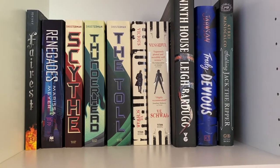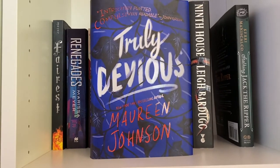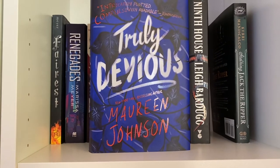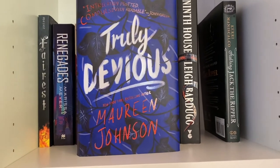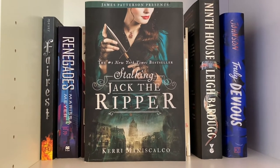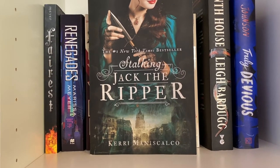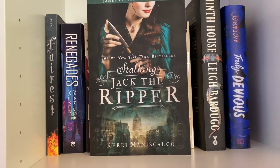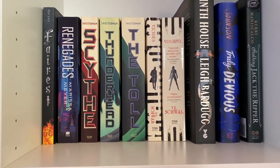Moving on to my mystery thrillers — I've got Truly Devious by Maureen Johnson, which I really enjoyed more than I thought I would. I haven't continued on with the series yet but I will get there. It's not too creepy, just the perfect amount of creepiness for me. And then we have Stalking Jack the Ripper by Kerri Maniscalco — another one I enjoyed more than I thought I would. I do have the other two in the series and just need to get the fourth one physically. This cover is absolutely stunning. That's my other sci-fi slash mystery thriller shelf.